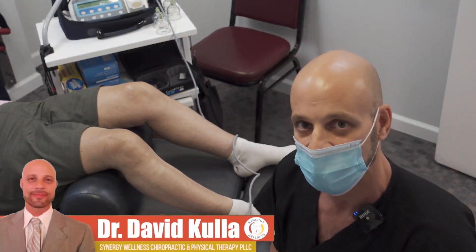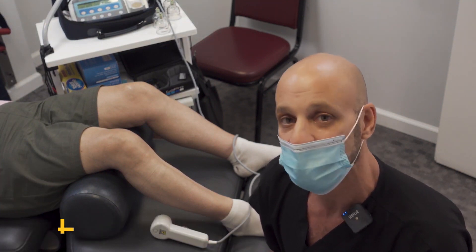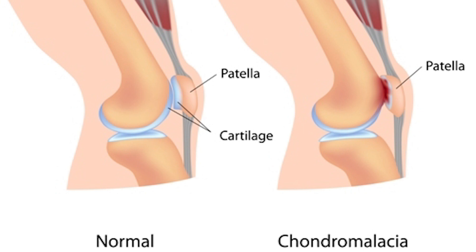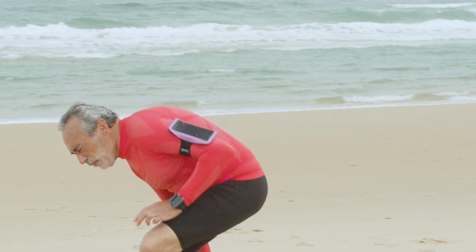Hello, Dr. David Culloch here with Synergy Wellness in New York City to discuss chondromalacia patella. Chondromalacia patella is also known as runner's knee. It's a condition where the cartilage underneath the patella, or your kneecap, deteriorates and softens. This condition is common among young athletes and may also occur in older adults who have arthritis of the knee.